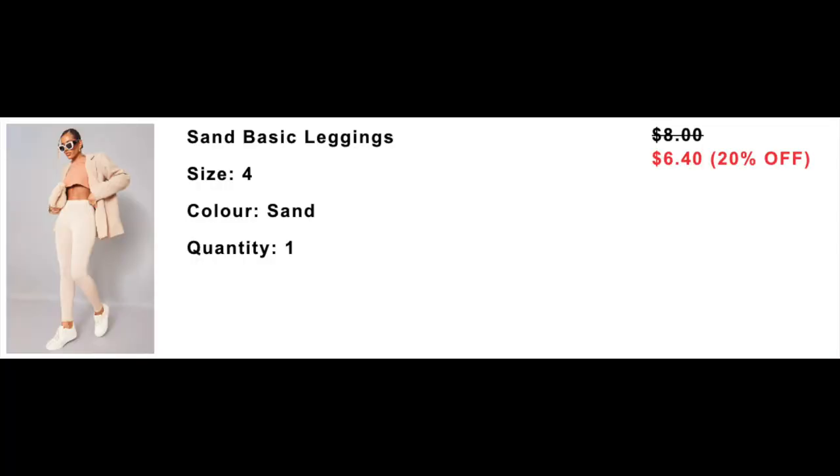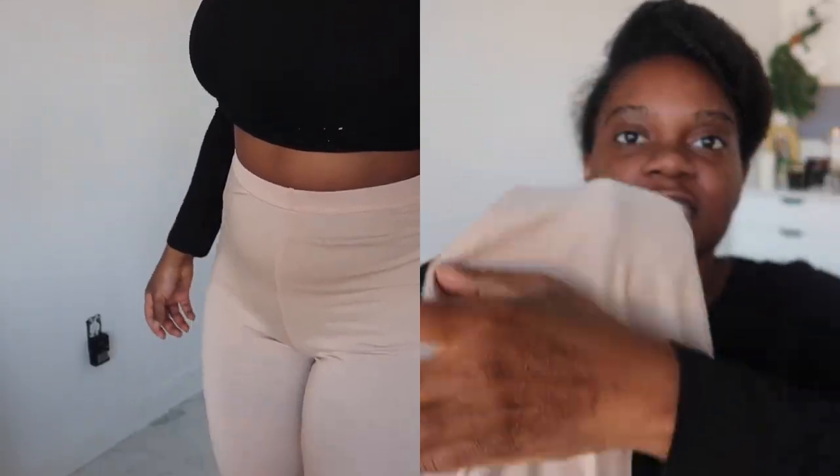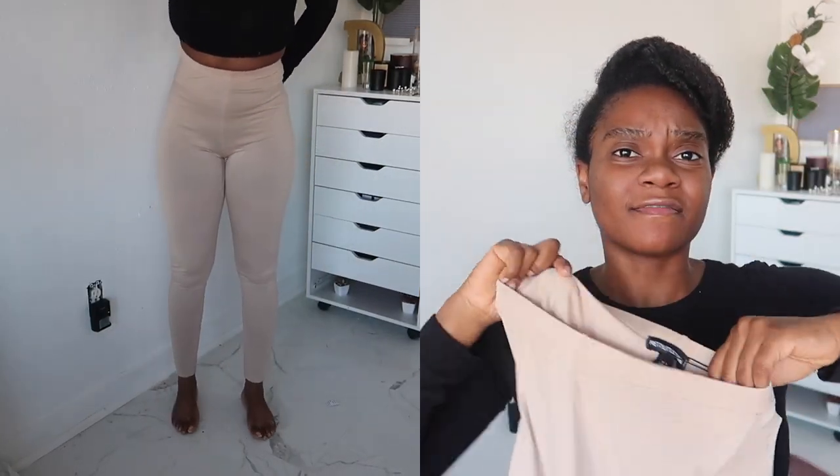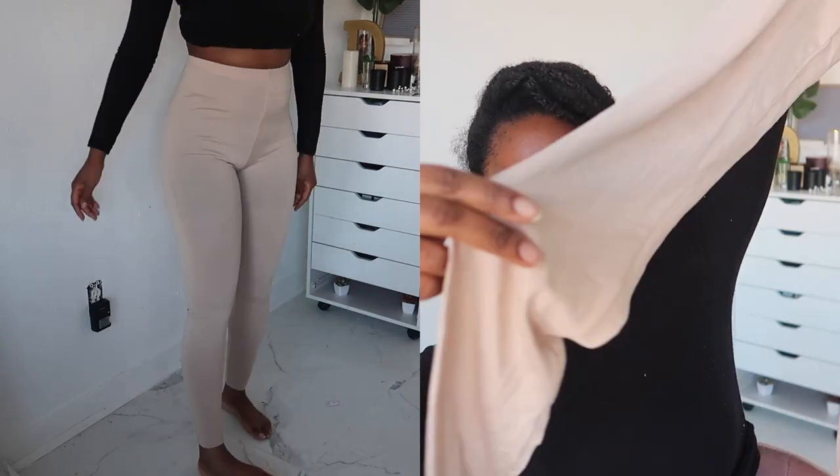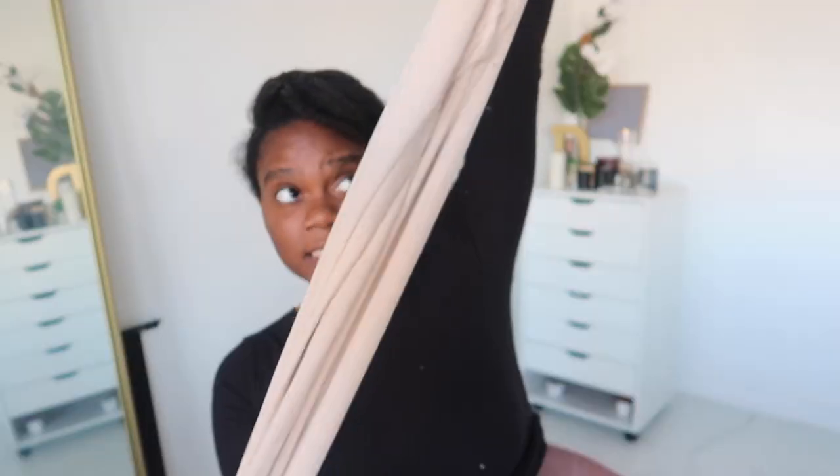And lastly, we have these — they're the same kind of material as the biker shorts, so not really happy with that as well. They're leggings. These ones are called the Sand Basic Leggings, size 8 UK, size 4 US. They're just basic leggings but they're see-through. I feel like this should not be that see-through — it's just very thin. I would not ever buy leggings from Pretty Little Thing again because they're just so thin and see-through. This is a nice length and everything, it just has really thin, not great material. It does have an elastic band at the top, which is nice, but other than that they're just, eh.